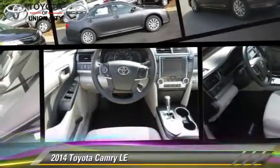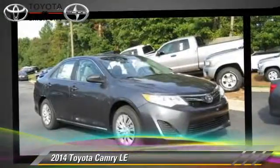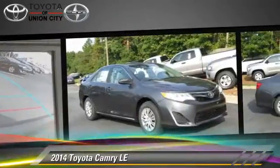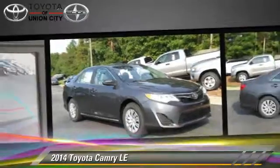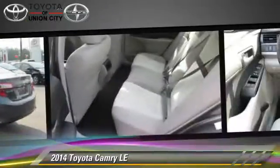The 2014 Toyota Camry LE, powered by a 2.5-liter 4-cylinder engine with a 6-speed automatic transmission. This vehicle is well-equipped. This Toyota features power windows, powered door locks, and tilt wheel.